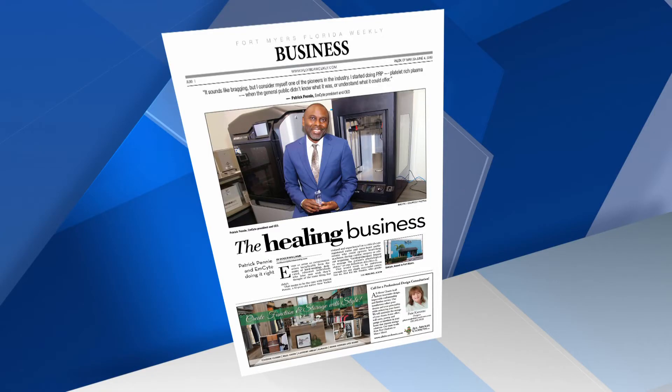Maybe for people that are a little bit queasy, they may not want to listen to this part. But there's a really fascinating medical technique being done by a man in Fort Myers. If we take a look at the business end of the CEO of M-Site, which is in Fort Myers — Patrick Penny. He's an entrepreneur who started doing platelet-rich plasma before the general public even knew what it was. He runs the Fort Myers business which focuses on healing plasma and selling its product to doctors and medical practitioners worldwide. He says after 20 years of developing, he offers the best platelet-rich plasma products on the market.